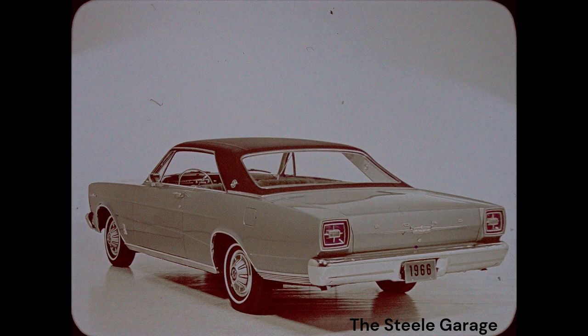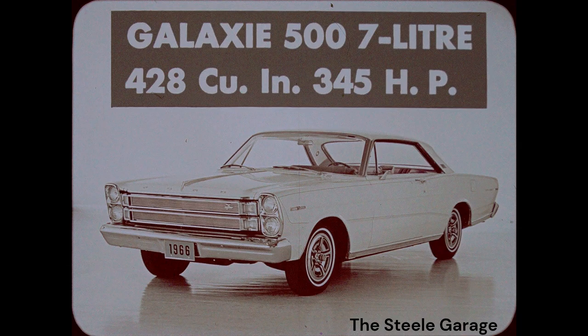Ford says they have all new styling — they're just catching up with last year's Chevrolet. Look how Ford copied Chevrolet's arched fender line in their '66. A Galaxy 500 liter costs $420 more than an LTD.